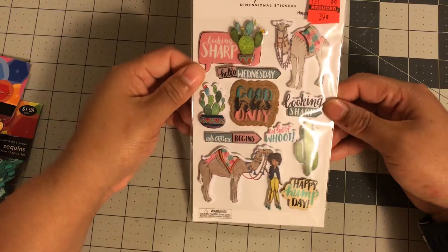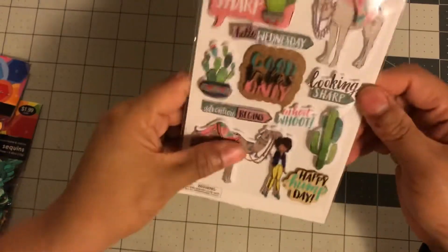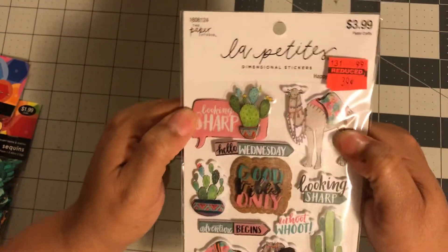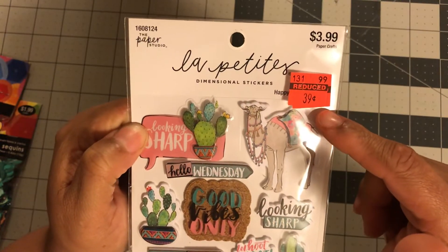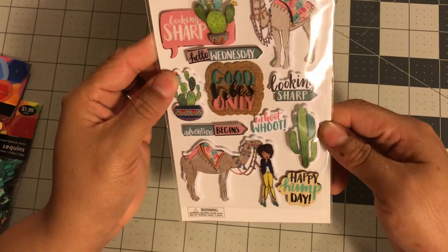The next item I got — look at that! I almost wouldn't get this because it's really really puffy, but do you see that price? 39 cents, down from $3.99. I had to pick it up.